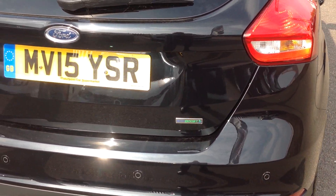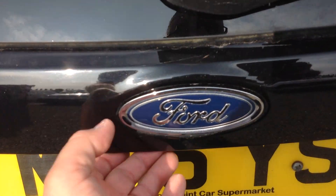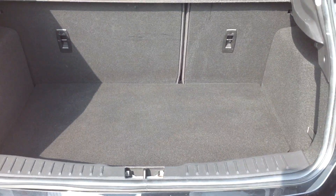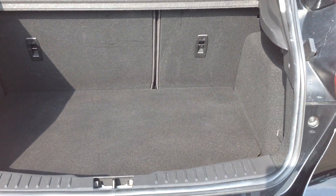I'm now just going to open up the hatch to show you inside. There you have it — 60-40 split on the back seat, boot mat, and everything nice and clean. This car also has a spare wheel included.